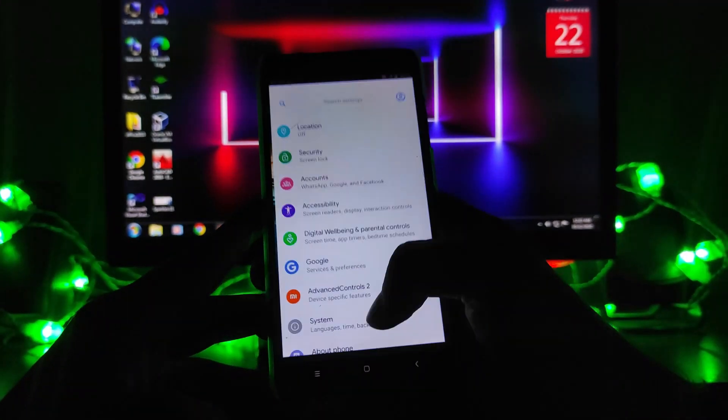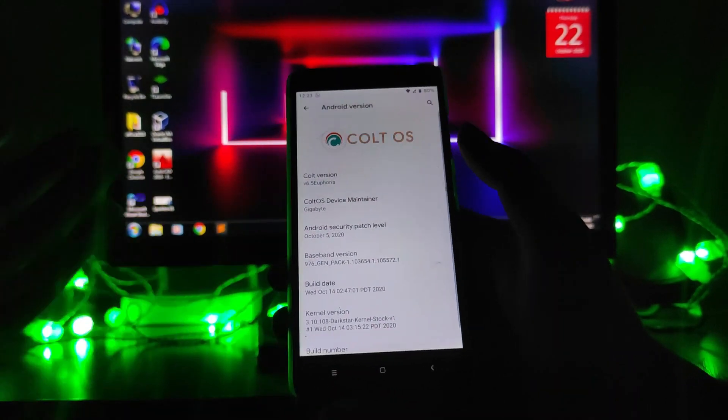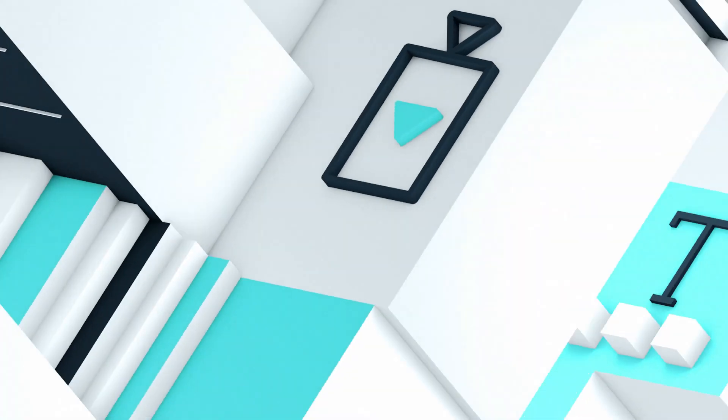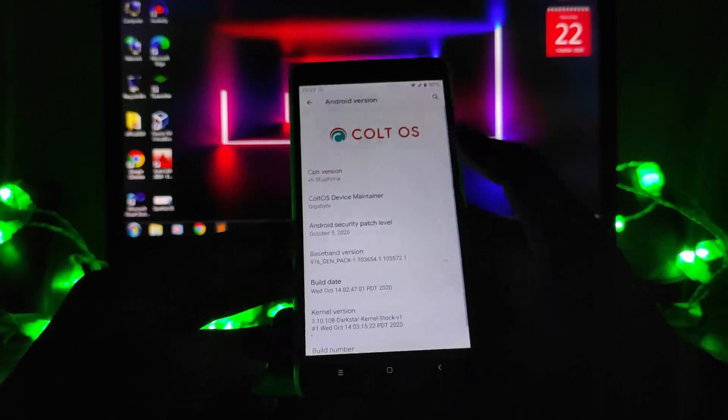Hello guys, welcome back to my channel. Today we are going to see the CalyxOS 6.5 for the Redmi Note 3, which is based on Android version 10. So guys, let's begin.